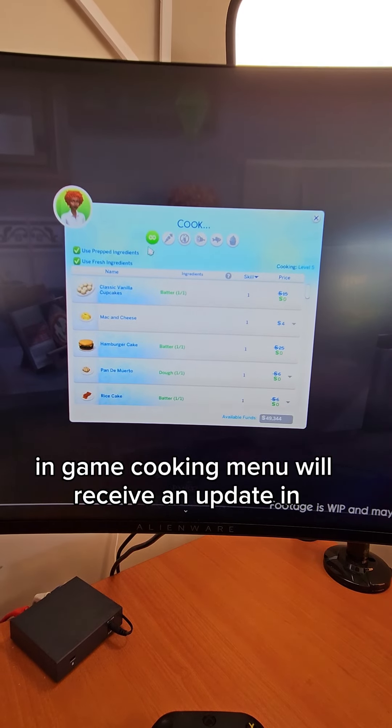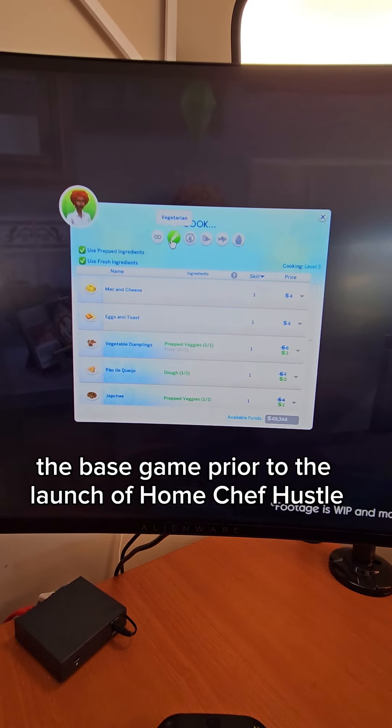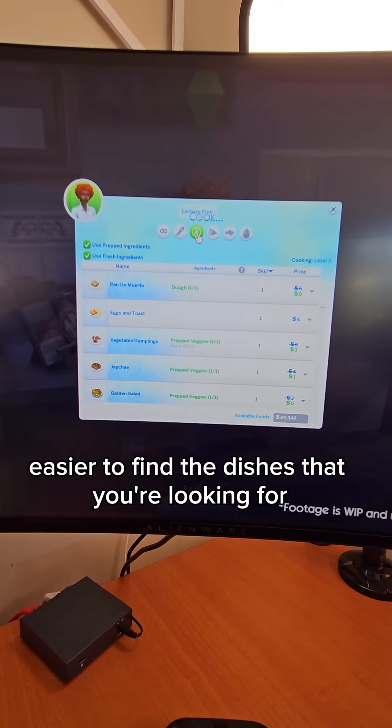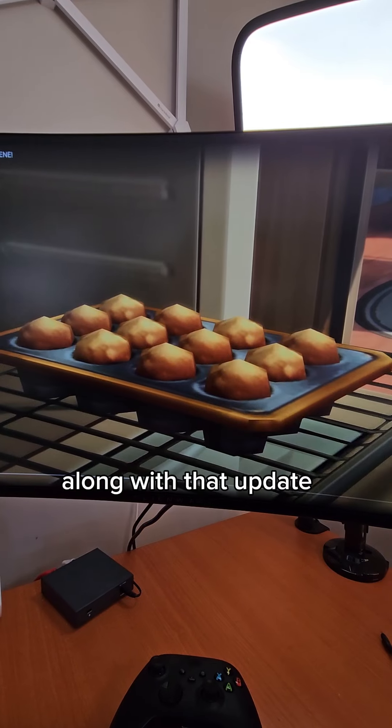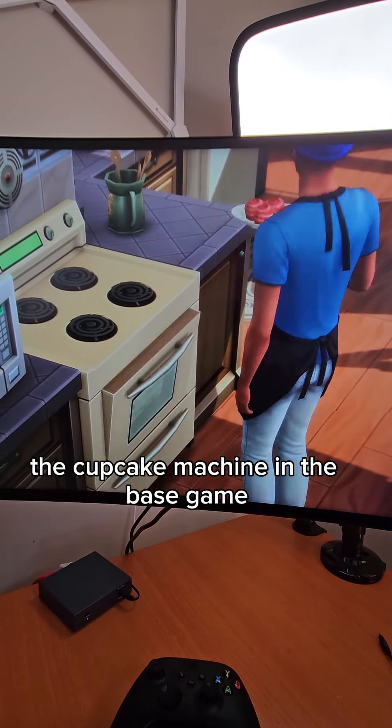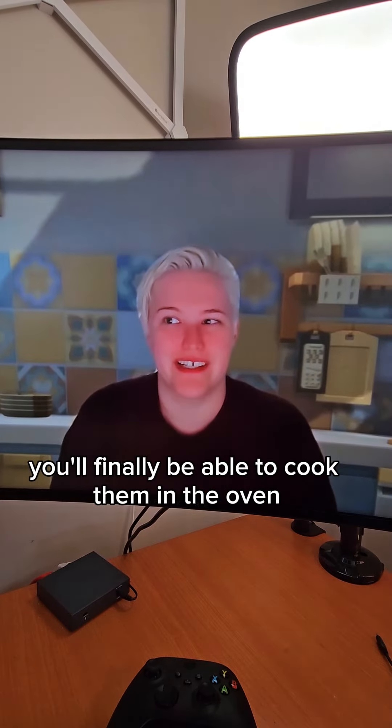The in-game cooking menu will receive an update in the base game prior to the launch of Home Chef Hustle, to really make it easier to find the dishes that you're looking for. Along with that update, cupcakes are no longer restricted to the cupcake machine in the base game — you'll finally be able to cook them in the oven.